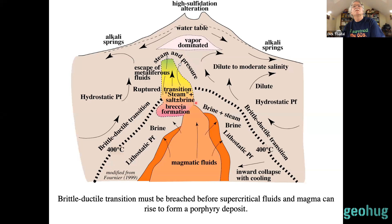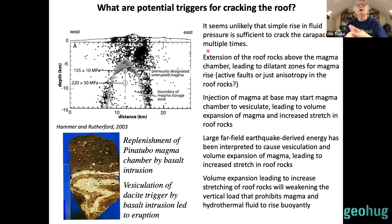So we're down here with a fluid-saturated top. You've got this brittle-ductile transition at about 400°C — those working in metamorphic terrains will understand this — and you've got to get this fluid and the magma to break through and rise into the upper crust. That's the challenge, because it seems unlikely that simply increasing fluid pressure is sufficient to do that on a regular basis, since porphyries involve multiple intrusive events and multiple fluid events.